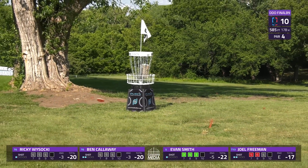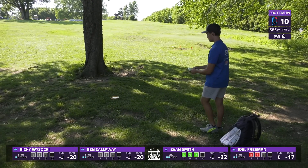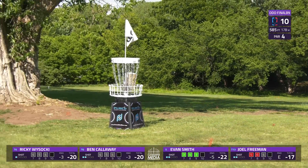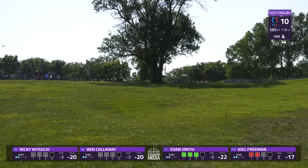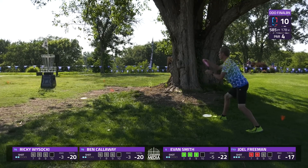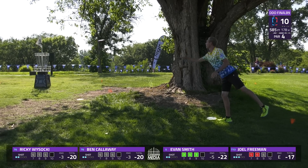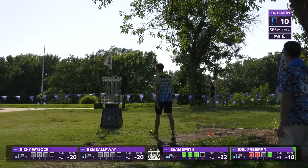One hanging out to the right — can't do much better than that, just in front of that tree and snuggles right behind the basket. Let's see if Smith can grab another birdie and start this back nine right. Looks like he is going to — that'll be his sixth birdie in a row! 48 percent of the field carded birdie on this hole today, the third easiest hole on the course. Joel Freeman is able to connect for the first birdie on the card today, getting back under par on the round.